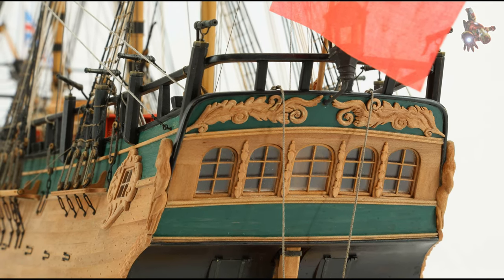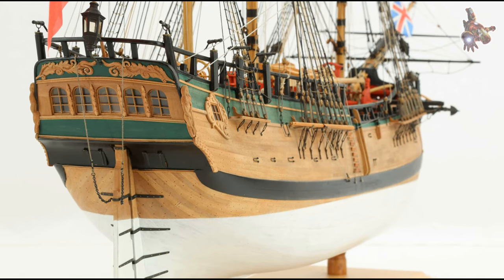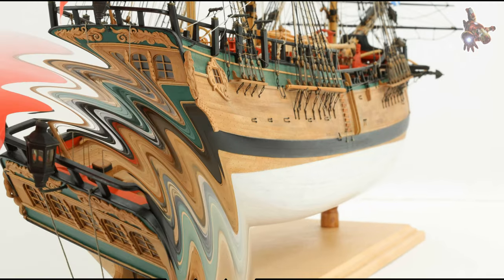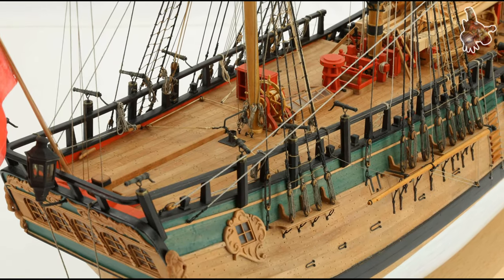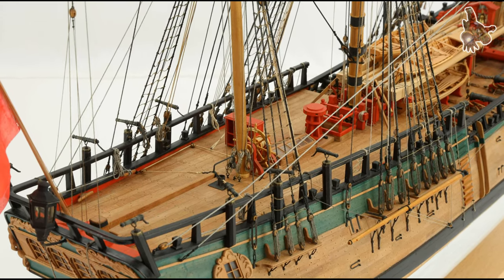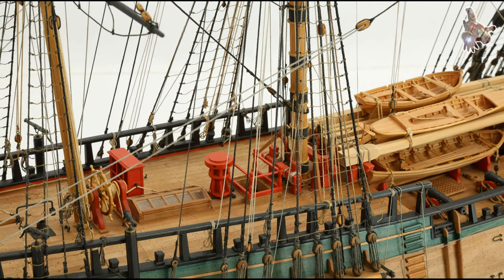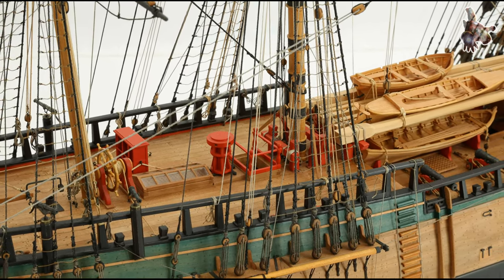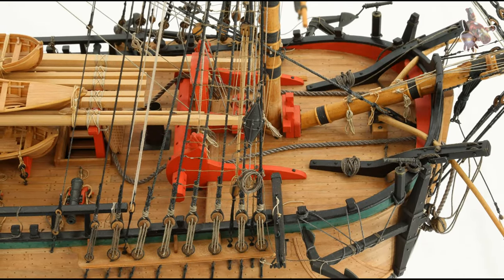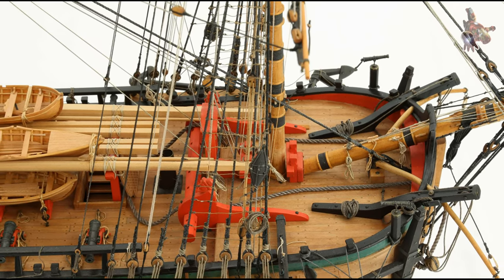The Endeavour's recovery and eventual successful return to England were testaments to the resourcefulness and determination of Cook and his skilled crew. After leaving the Endeavour River on August 4, 1770, Cook continued his exploration, eventually sailing through the Torres Strait and completing the circumnavigation of Australia. Despite the challenges posed by the Great Barrier Reef incident, Cook's careful navigation, leadership, and problem-solving skills ensured the safety of his crew and the survival of the HMS Endeavour.